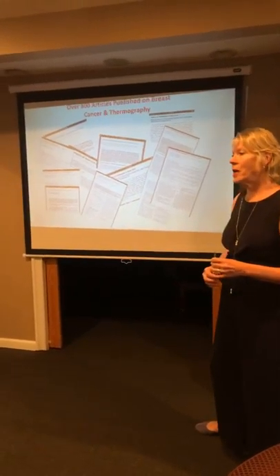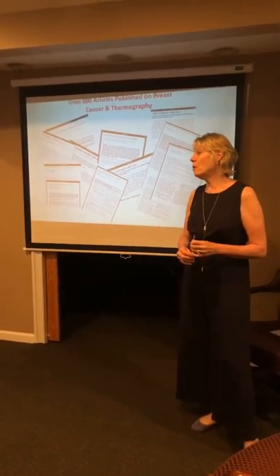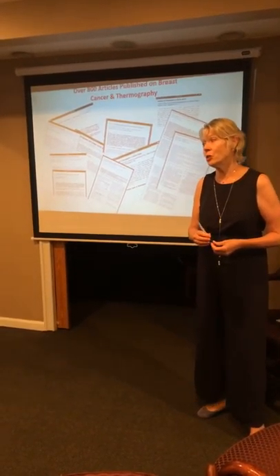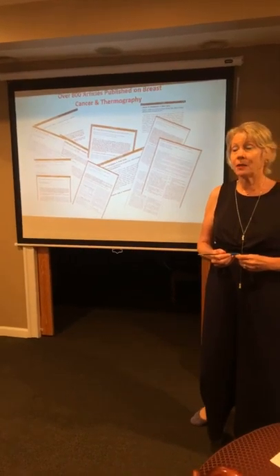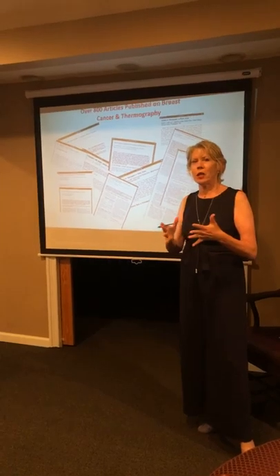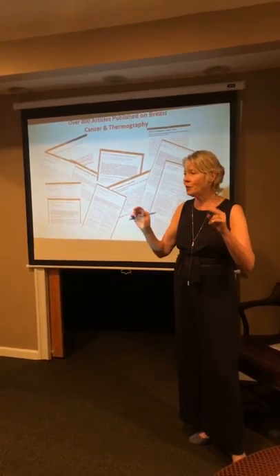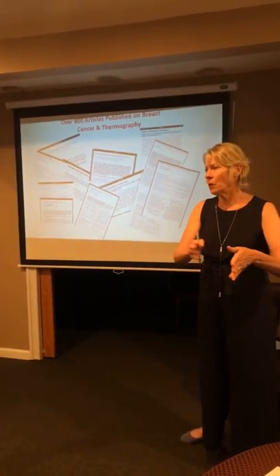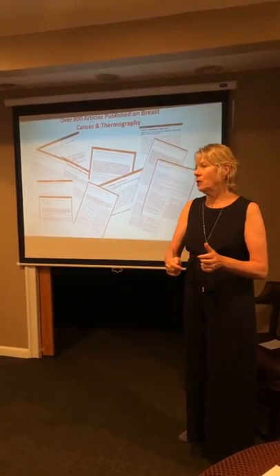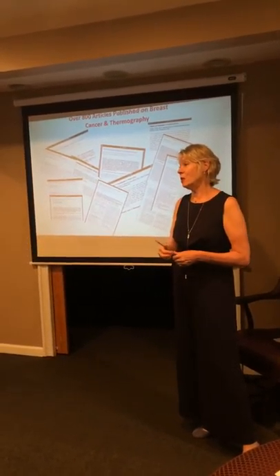There are over 800 articles published on breast thermography and breast cancer, with some women followed up to 20 years. Why are we not using this with insurance? It was covered by insurance until 1984. It was cleared by the FDA in 1982, but the mammography lobby put it out. It fell under misinformation for 10 years — they said too many false positives, because they'd find heat on thermography but no mass on a mammogram. But 10 years later, they'd find the cancer in exactly the same spot that was found suspicious on thermography.